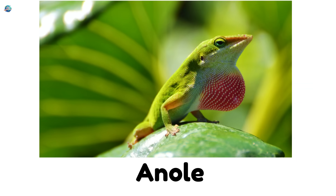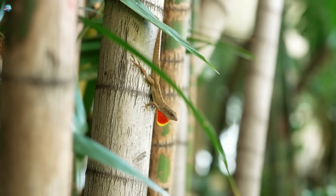Anole. Anoles can change color like chameleons and puff out a pink flap under their chin.